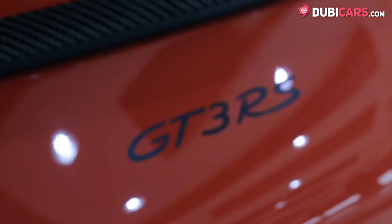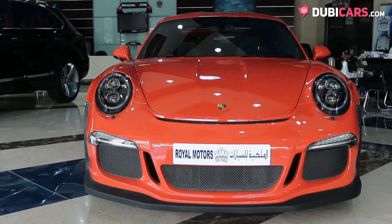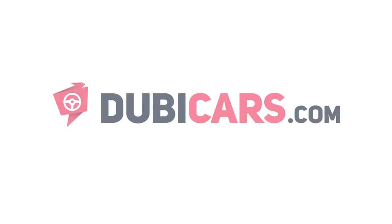Looking for a brand new 911 GT3 RS? This one is for sale at Royal Motors. For more information, contact details, and the price, see the description below.